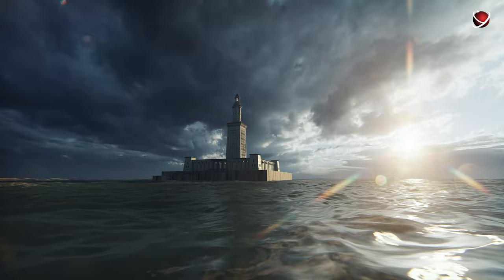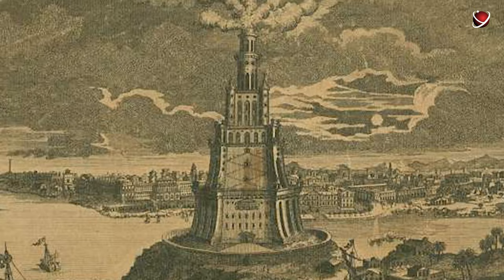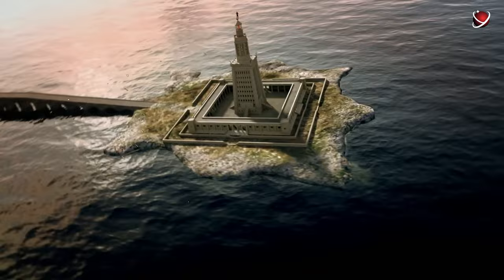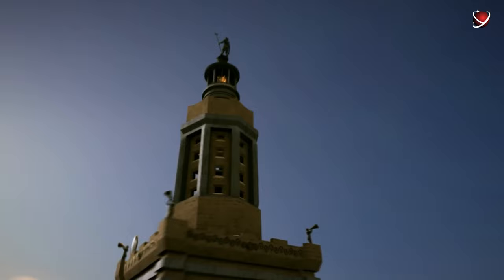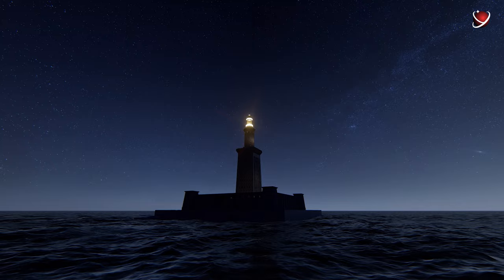It wasn't just another lighthouse. First of all, let's get our minds around the fact that it was built in 280 BC. And for that time, the Alexandria Lighthouse, also known as the Pharos, was a crazy structure — something never seen before. Some historians claim that the light from it could be seen from up to 50 kilometers away.